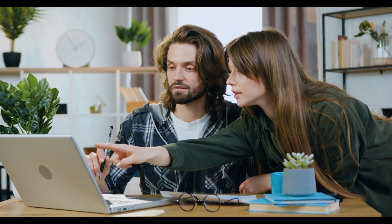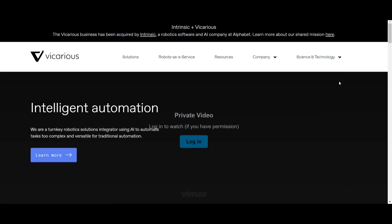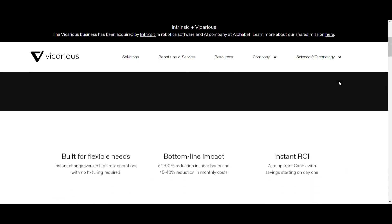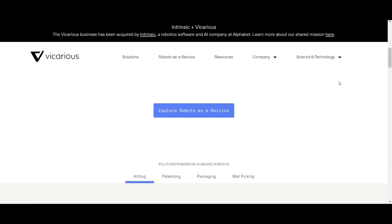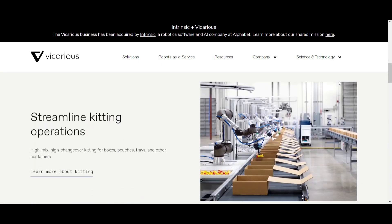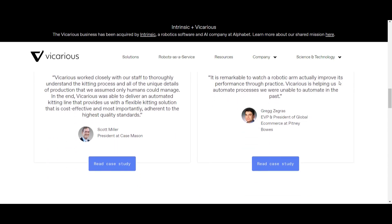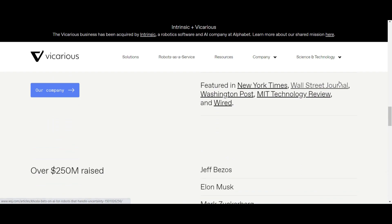The fourth tool surprisingly performs human tasks. Tool 4 – Vicarious. Vicarious is an AI-powered research lab that is working on creating algorithms that can learn and reason like a human. Vicarious research is focused on creating AI that can perform tasks that are currently only possible for humans, such as visual perception and language understanding. The applications for this technology are vast and could potentially revolutionize many industries.